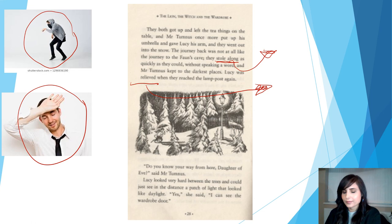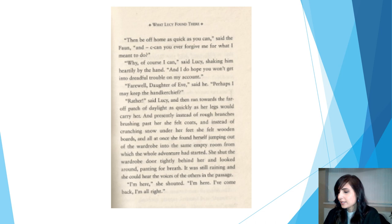Do you know your way home from here, daughter of Eve, said Mr Tumnus. Lucy looked very hard between the trees and could just see in the distance a patch of light that looked like daylight. Yes, she said, I can see the wardrobe door. Turn the page. Then be off home as quick as you can, said the fawn. And can you ever forgive me for what I meant to do? Why, of course I can, said Lucy, shaking him heartily by the hand.